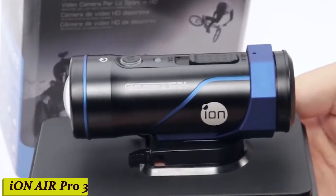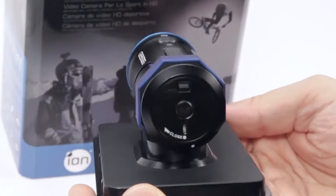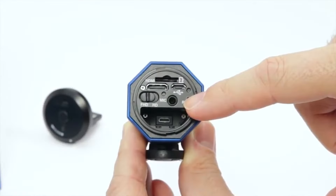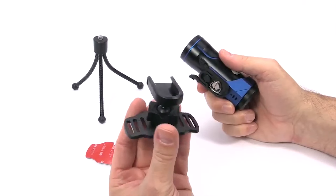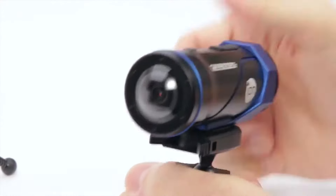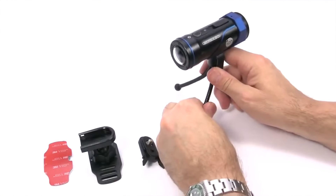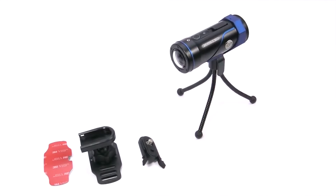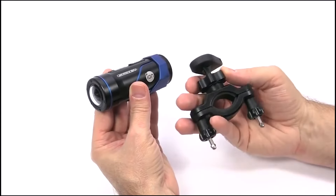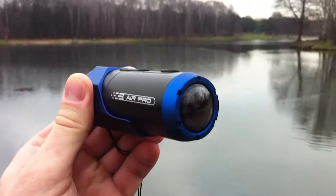Number 3: ION Air Pro 3. This compact and powerful action camera is built to withstand even the most extreme conditions. Whether you're surfing the waves, biking down rugged trails, or skydiving from the clouds, the ION Air Pro 3 is up for the challenge. With its crystal-clear 1080p HD video and 12-megapixel photos, every moment is captured with breathtaking detail. And thanks to its wide-angle lens, you'll never miss a single shot.